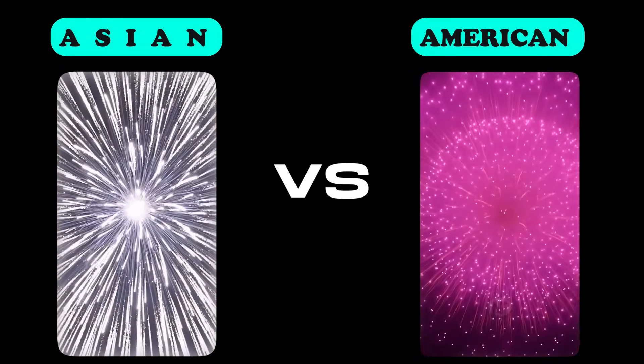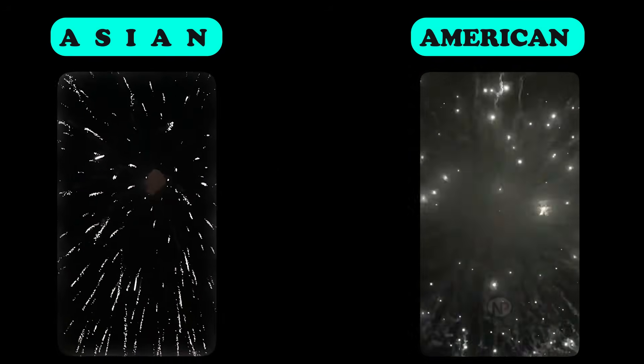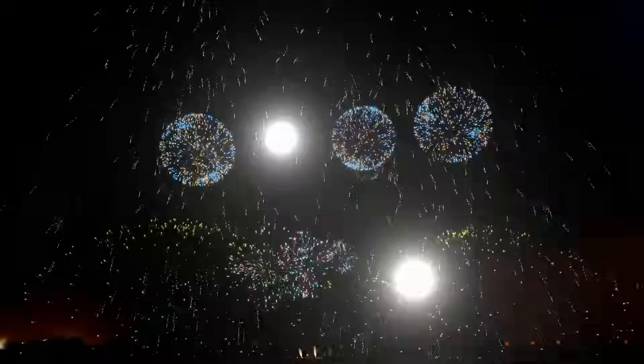In contrast, American and European shells are cylindrical, allowing multiple brakes to be stacked together. This design enables the shell to produce multiple bursts of different colors and effects when it explodes, creating a more complex and visually stunning display.